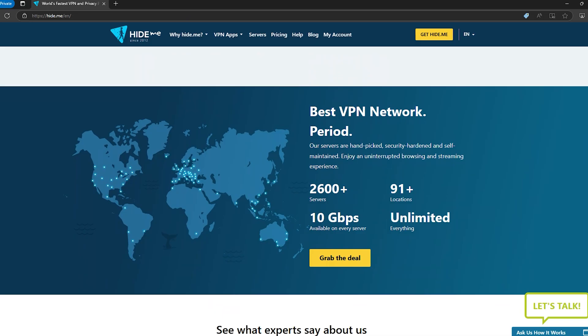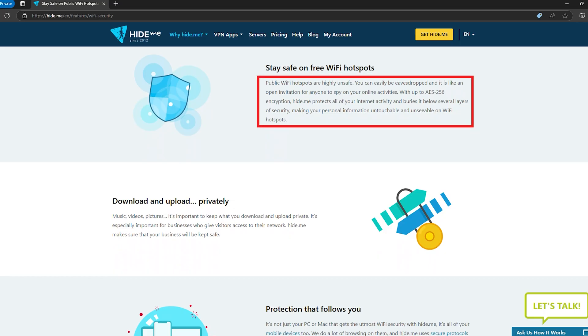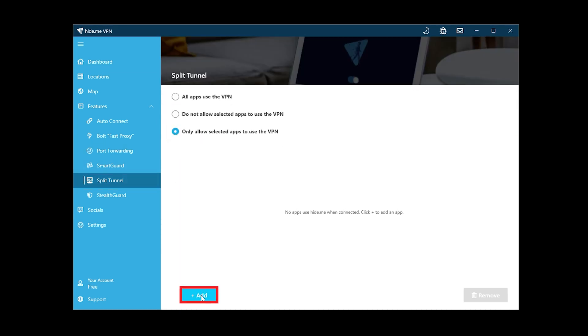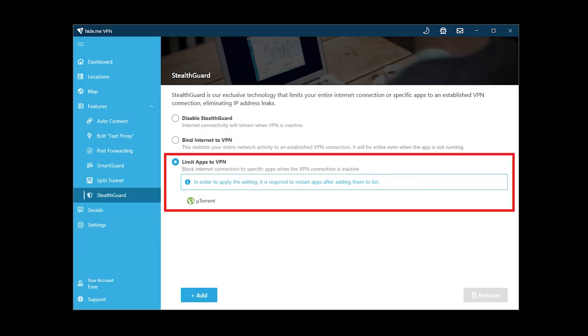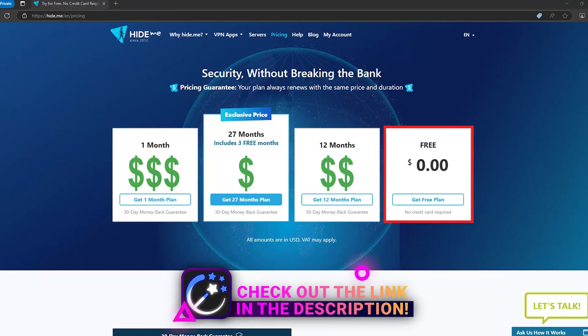HideMe is another solid choice. You get unlimited data, with up to 10GB each month before you lose the ability to pick your own server — after that, you're auto-connected, which might slow things down a bit. HideMe has military-grade encryption and a strict no-logs policy, so your privacy is well protected. It also offers split tunneling, letting you choose which apps go through the VPN, plus StealthGuard, which binds specific apps to the VPN to ensure you can't connect without it being active — perfect for torrent clients. One great perk is their live chat support for free users; an agent was reached in under 30 seconds. You can also use HideMe without signing up or giving a credit card, making it easy to get started.